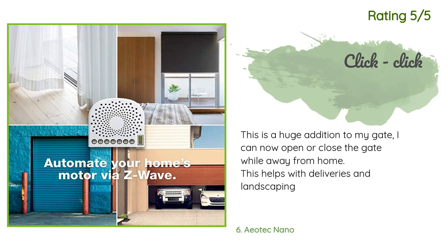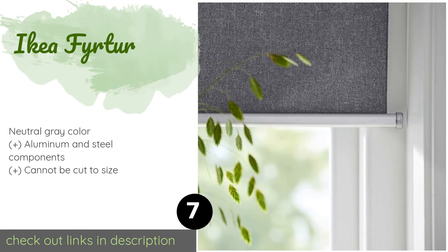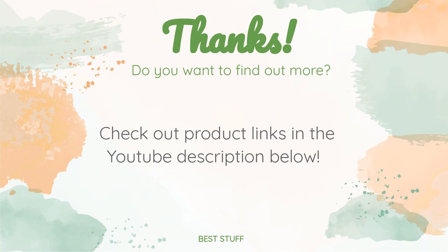Number seven is the IKEA smart blind. It's completely cordless for safety, arrives pre-paired with a remote, or you can control it with an app and the Tradfri gateway, sold separately. Because this is a blackout model with opaque fabric, you can count on it when you need to get some shut-eye. This product is available on Amazon for $220. Thanks for watching — all product links will be in the description below so you can find the best prices and more information.